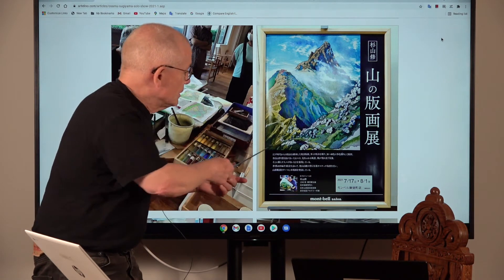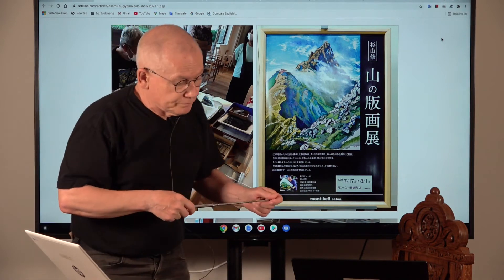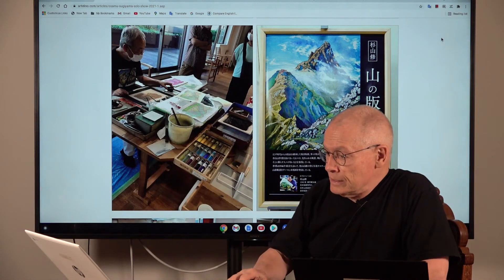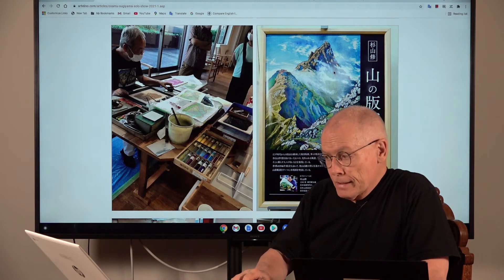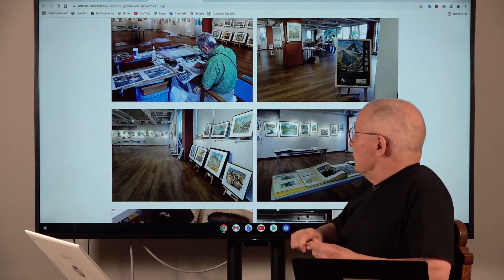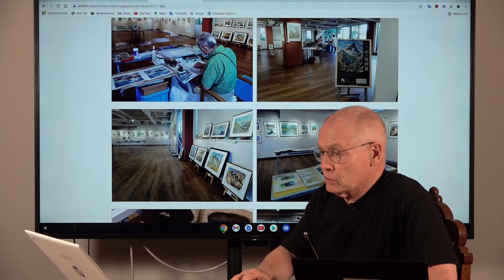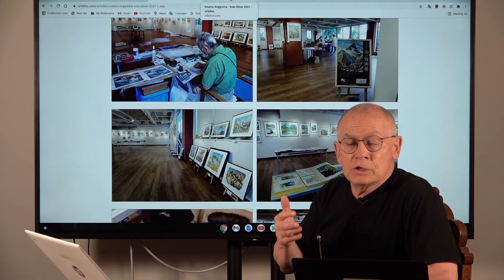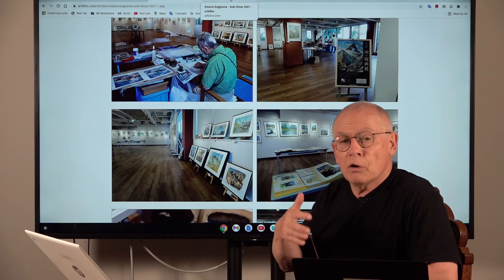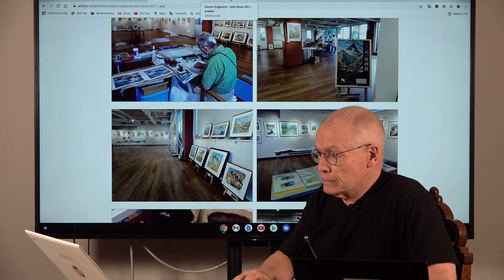On the other side you can see the official announcement poster of this exhibition. And looking at the next image, there you see a few images of more of the gallery showroom — it was in a hotel. In Japan, art exhibitions often take place in hotels or in department stores, which is a little bit different from Europe or the USA.